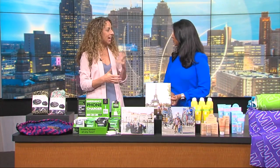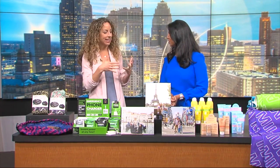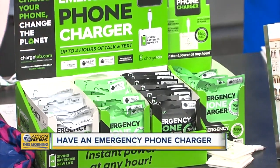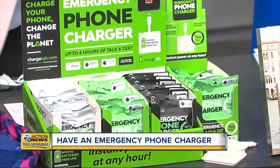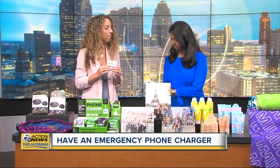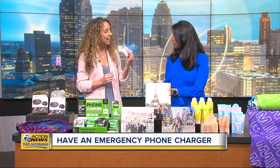Another problem I always have is I'm the woman who is traveling and I get off the flight and my phone is at 1%. We want to take pictures, we want to be able to text. This is a really neat solution — it's called Charge Tab. It's a pre-charged emergency mobile device charger.